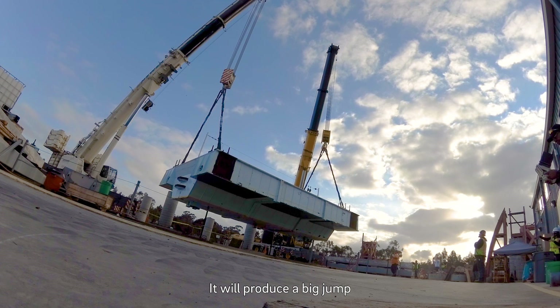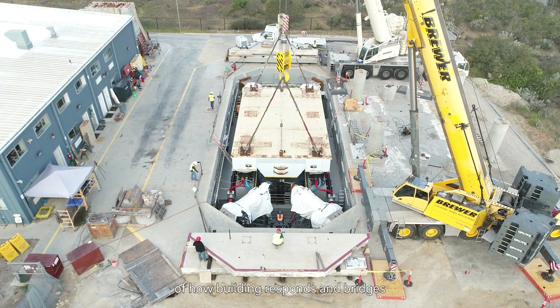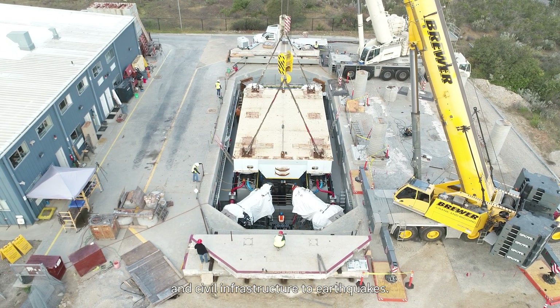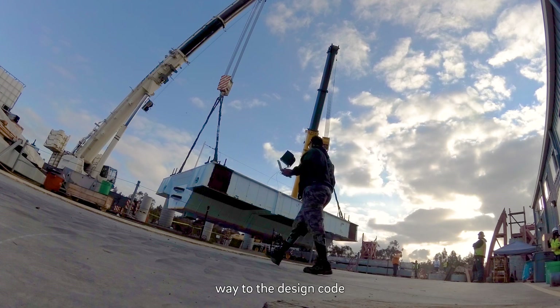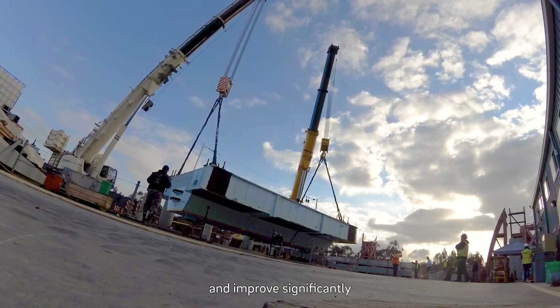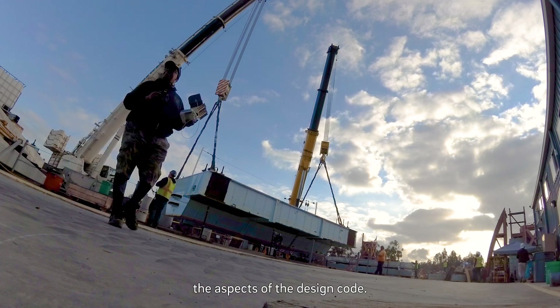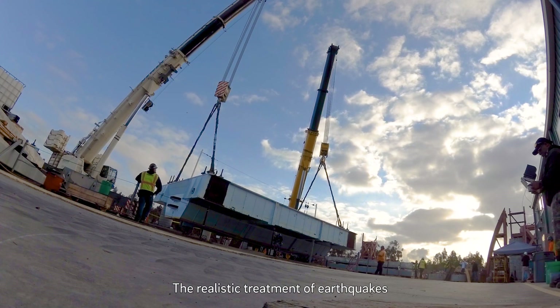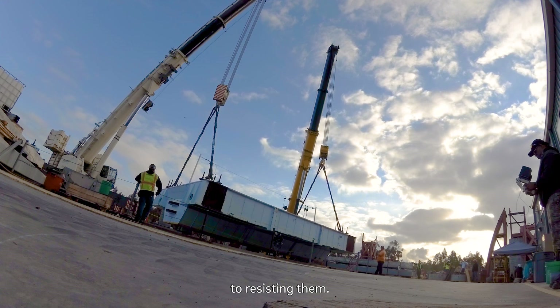It will produce a big jump in the knowledge of how buildings, bridges, and civil infrastructure respond to earthquakes. And that research will find its way to the design code and significantly improve the realistic treatment of earthquakes in designing structures to resist them.